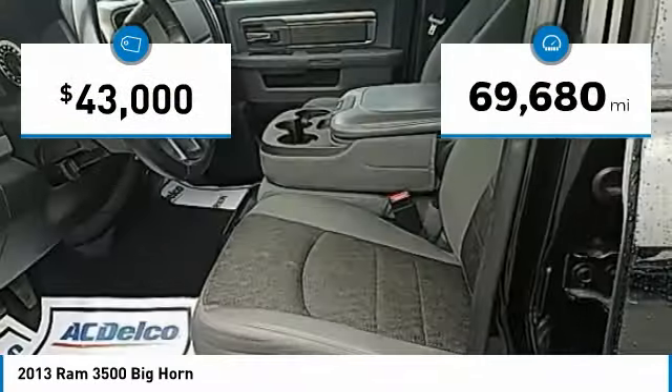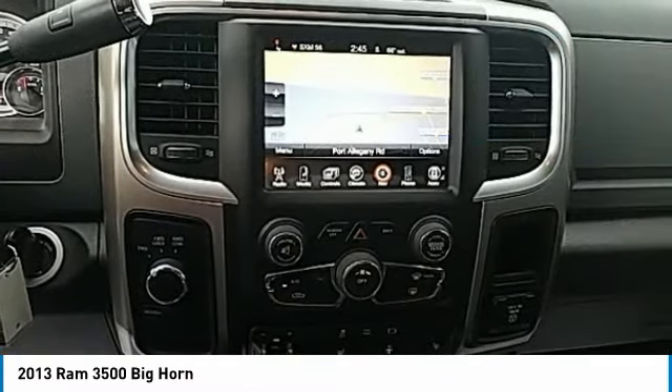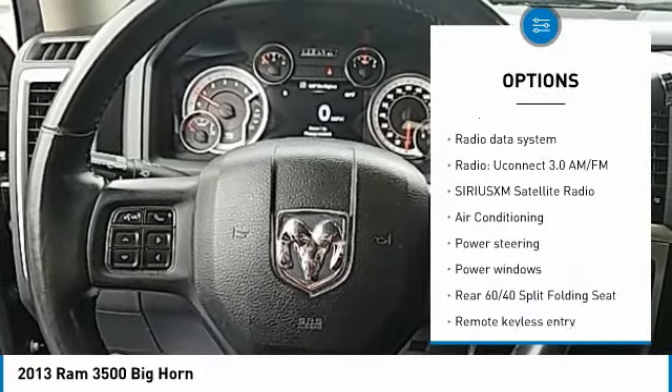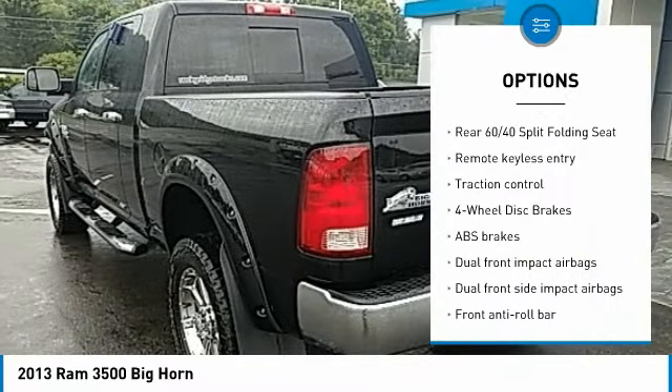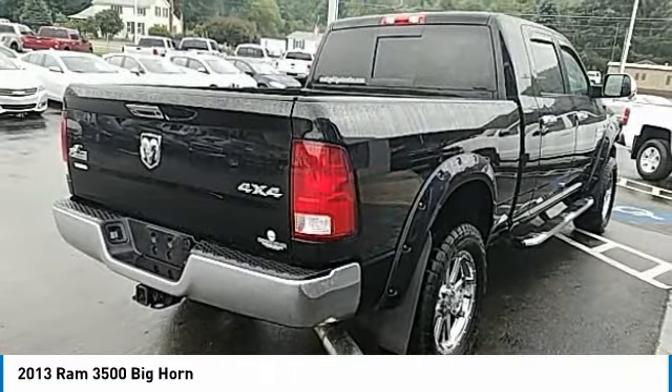This vehicle has less than 70,000 miles. Here are some of this vehicle's great options: heated seats, navigation system, traction control, remote start, air conditioning, dual airbags, power steering, four-wheel disc brakes, center armrest, and electronic stability control.